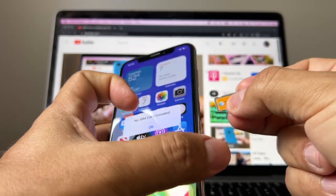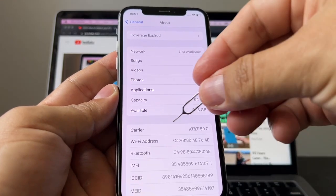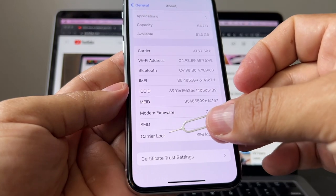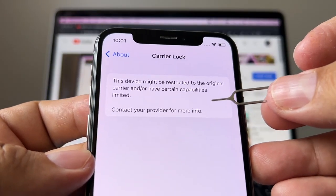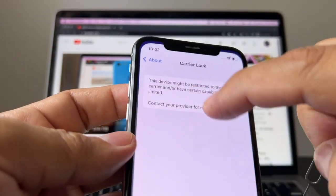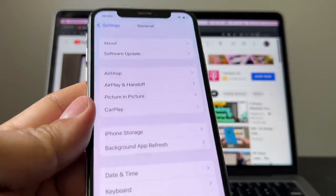In this case it's locked to AT&T. Let me put a SIM from AT&T — you will see carrier AT&T and the phone is fine. If you go to General > About > Carrier Lock, it says SIM lock: this device might be restricted to the original carrier and/or have certain capabilities limited. That's new from iOS 15 — you can now see the carrier lock in the About menu.